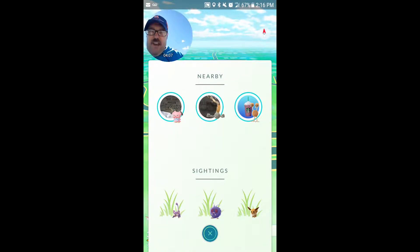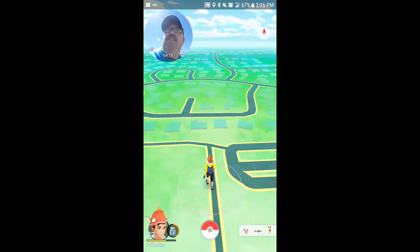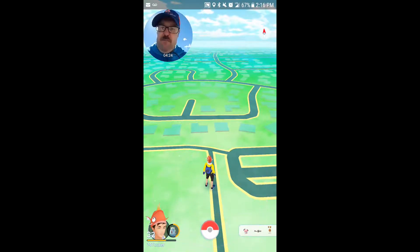Just going off the sightings, we have some commons. Again, the odd things I've seen the same are the tentacles. Unfortunately I didn't catch the first one on video because I was parking at the time.